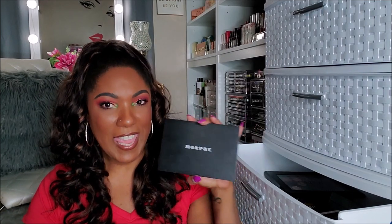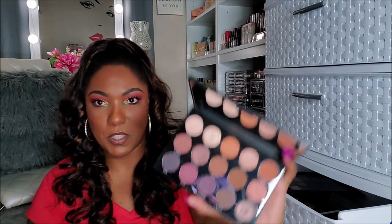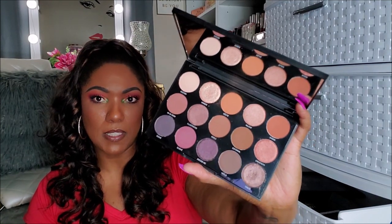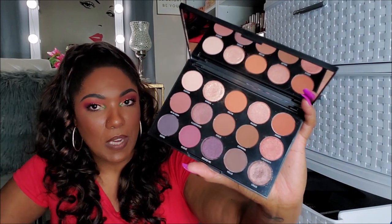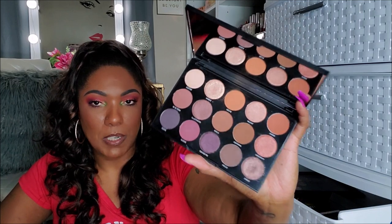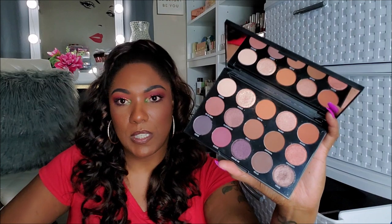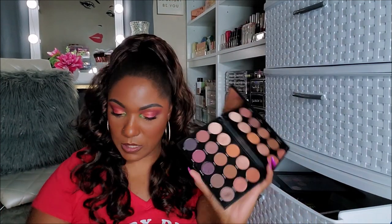Next I have the Morphe 15 N. I think I actually got this palette in one of my BoxyCharm boxes as well. So it's one of their 15 pan palettes — the N. It has kind of like the smoky plum shades, but it's very basic. I don't like these Morphe palettes — the 15 pans, I don't really care for them. So this is going in the declutter.